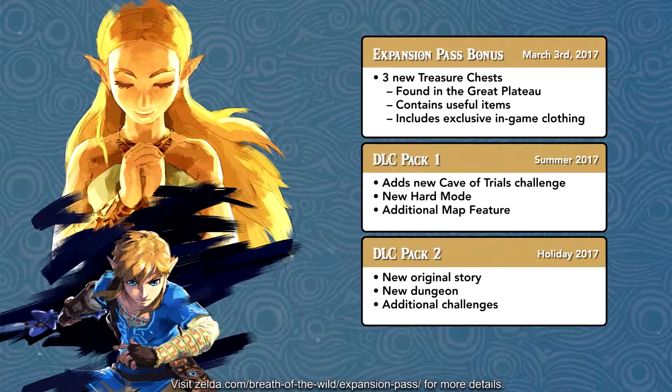Next up, DLC Pack Number One will release in summer of 2017. It adds a new cave of trials challenge, a hard mode, and an additional map feature. I'm not sure what the map feature does exactly — maybe it gives you the locations of treasures or hidden items. That might be what it's about.